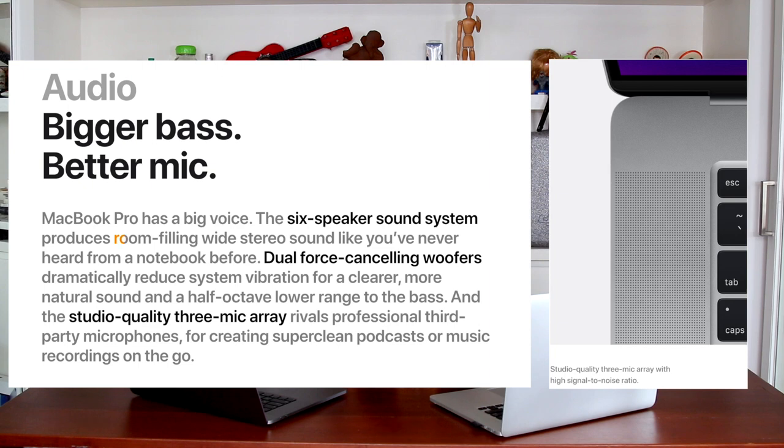The next topic I want to talk about is the speakers. Oh my God — the six-speaker sound system is amazing. The sound is just outstanding. It still cannot replace JBL or Bose external speakers, but for a notebook it is the best I have heard. It is certainly room-filling, wide stereo sound like you've never heard from a notebook before.